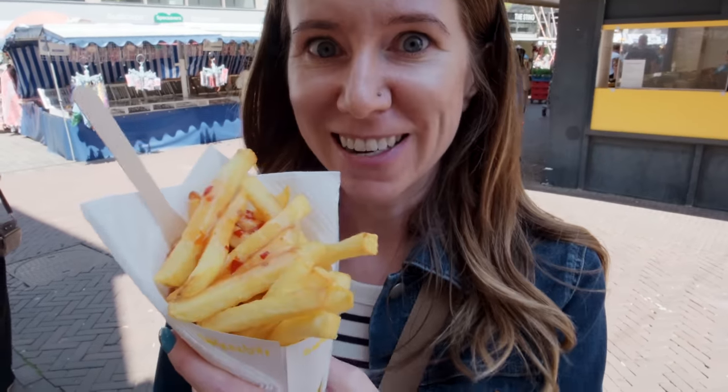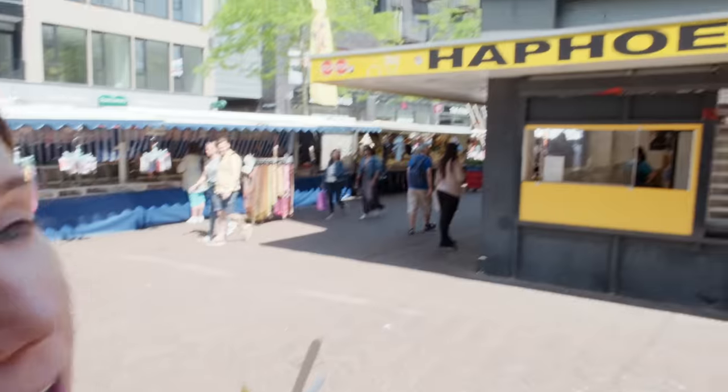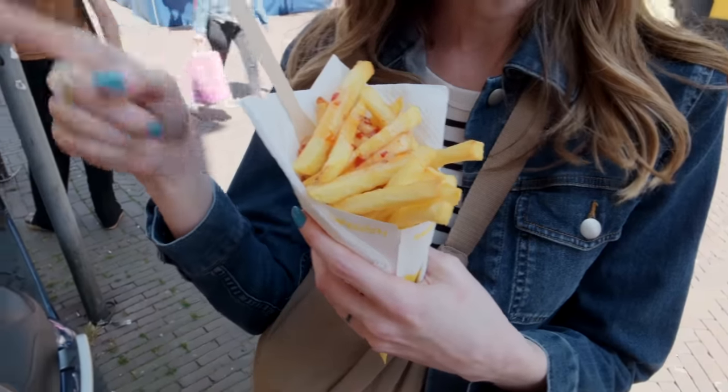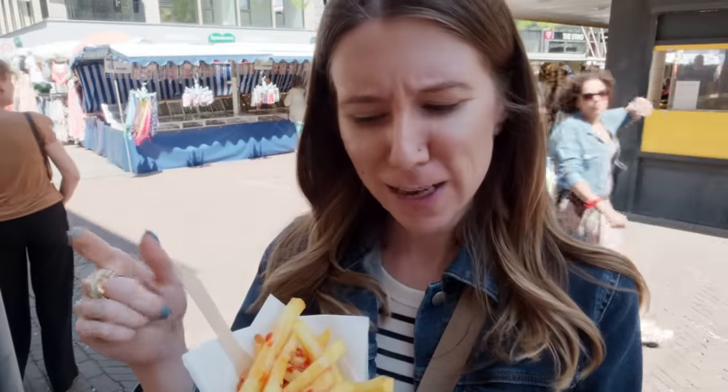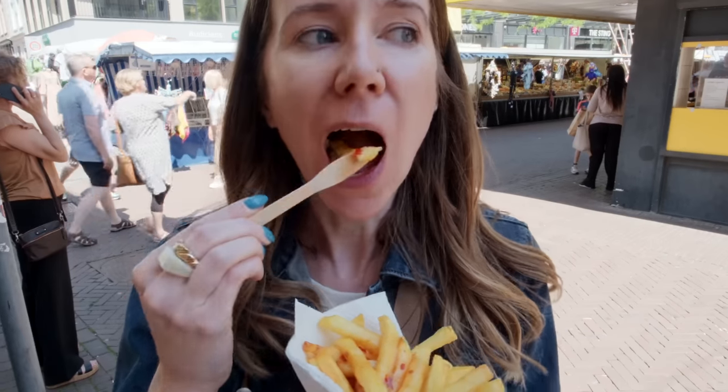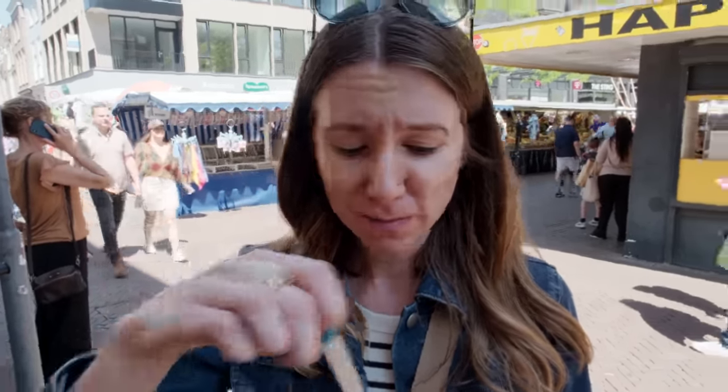We decided to take a little break from the bustle of the market and get a snack. We stopped by Hapok, which is the snack shop that's closest to the market — it's basically in the market — and got some frites with sweet chili sauce because a few of you recommended this to us. I don't know how it wouldn't be good, but let's give it a try. Mmm, it's delicious. It's everything you would imagine. I love sweet chili sauce.